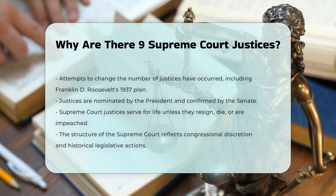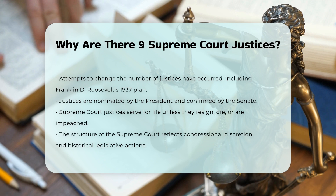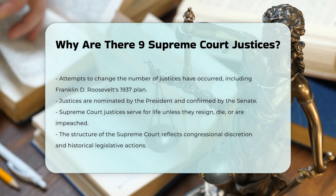The structure of the Supreme Court, including the number of justices, is a result of congressional discretion and historical legislative actions.